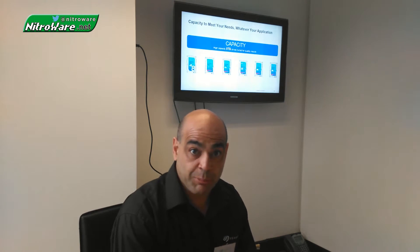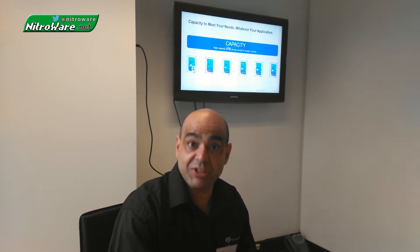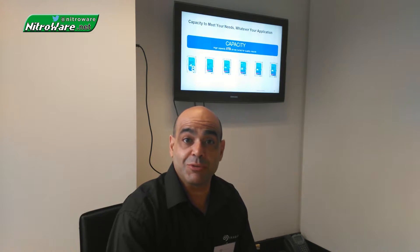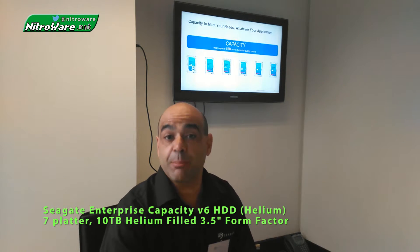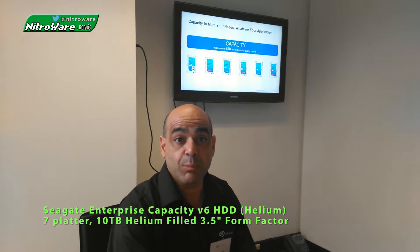As mentioned, Seagate has announced a helium drive at 10TB capacity, and we're excited to announce that. It has about 5% more performance over the enterprise capacity 8TB drive. We're using helium technology to gain a little more performance for this 10TB.